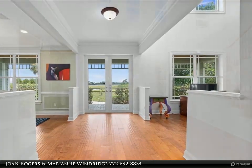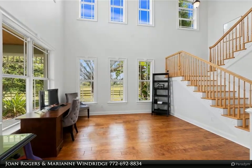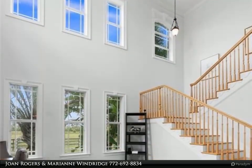Upstairs is the oversized master suite with jetted tub, walk-in shower, his and her vanities and walk-in closets offering panoramic views from the private balcony. Two guest bedrooms and a full bath complete the upstairs.